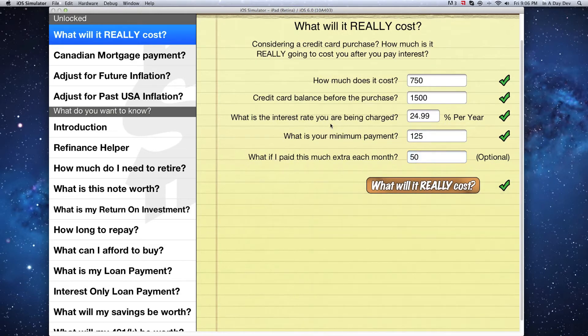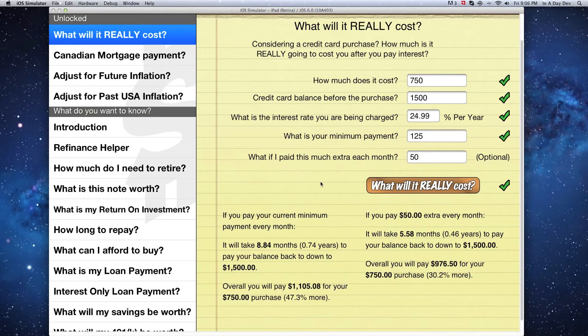So how much will this $750 purchase really cost? It looks like it's going to take almost nine months to pay your credit card back down to the original balance of $1,500, and you'll end up paying about $1,100 for your $750 purchase, which is 47% more than the original price.